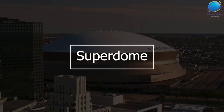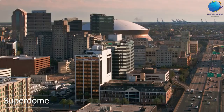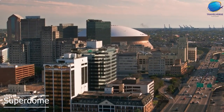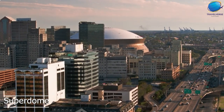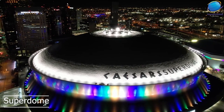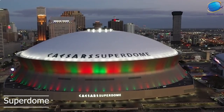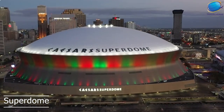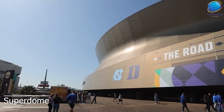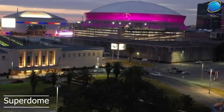The Mercedes-Benz Superdome, often simply referred to as the Superdome, is a massive indoor stadium located in New Orleans, Louisiana. It is one of the largest stadiums in the world and is a landmark of the city, hosting a variety of major events throughout the year. The Superdome was originally built in 1975 and has since undergone several major renovations, most notably following the devastation caused by Hurricane Katrina in 2005. In addition to football, the Superdome also hosts concerts, conventions, and major sporting events such as the Super Bowl and the NCAA Final Four.